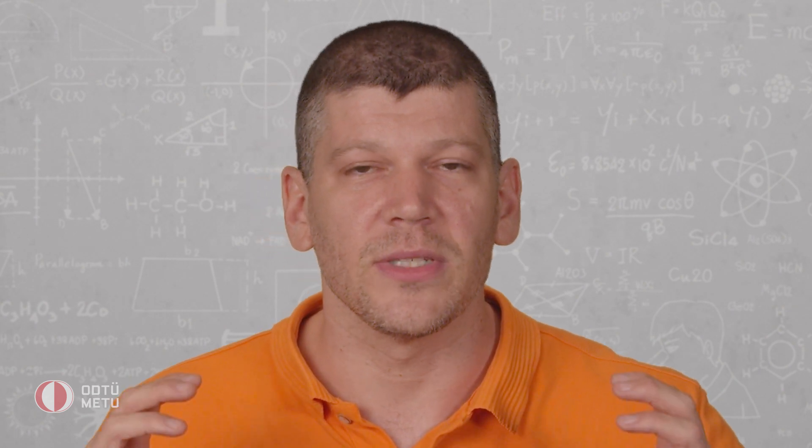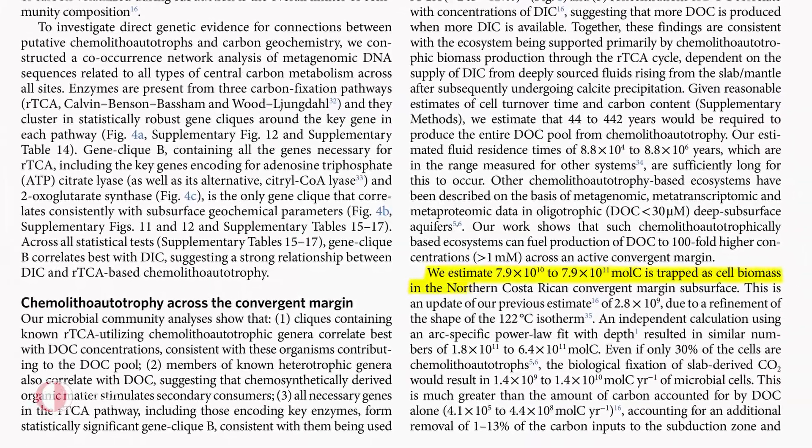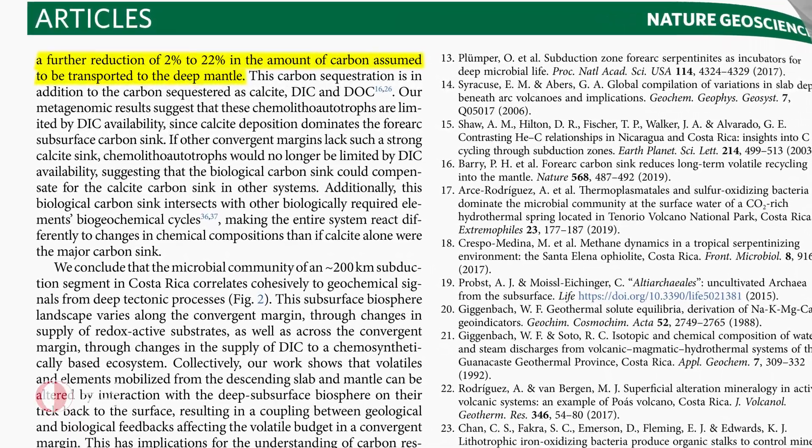So in a way, they're like trees — but instead of using sunlight, they use chemical processes involving electron transfer. More interestingly, the team calculated an estimate of the amount of sequestered carbon that would otherwise escape into the atmosphere. According to the researchers, the process results in a projected decrease of up to 22 percent in the amount of carbon being transported to the Earth's mantle.